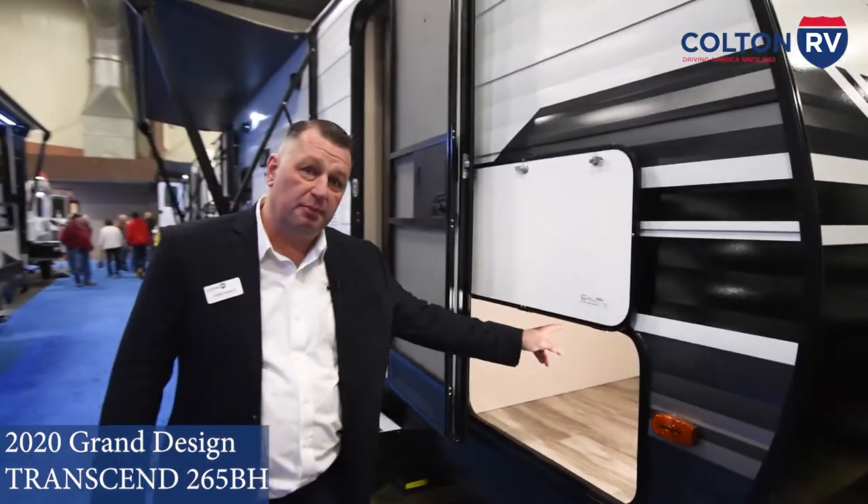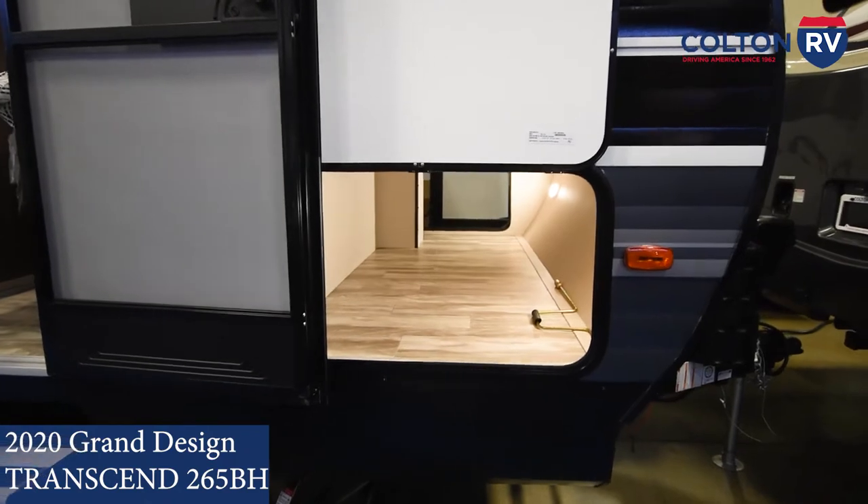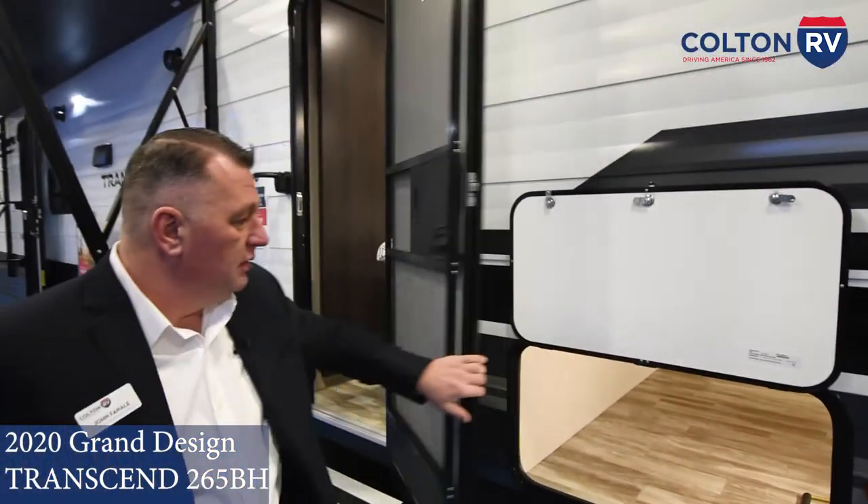Nice big lighted pass-through. You can fit all your camping needs — fishing, all your chairs, whatever you need to put in there.